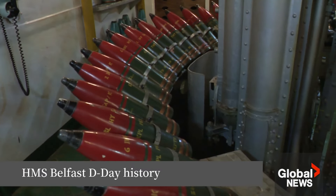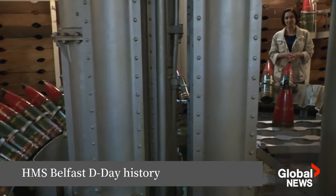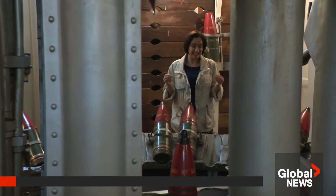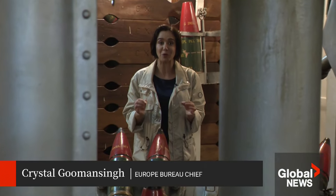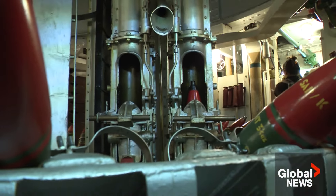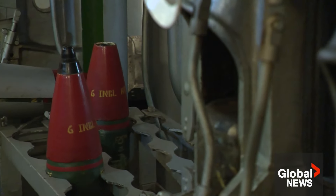You're looking at shells that are used for the six-inch guns here on HMS Belfast. There are four shell rooms just like this. This cruiser had the ability to fire eight shells per minute. Of course, that would have taken an incredible toll on the crew and the ship, but they started firing on D-Day at 5:27 a.m.